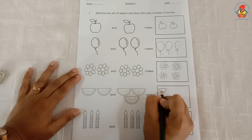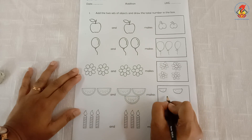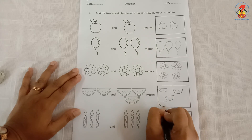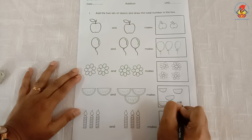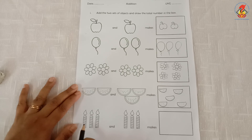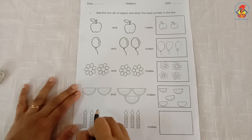I draw one, two, three, four, five slices in the box. The next one — how many candles can you see? One, two, three — three candles. And how many more candles have we added? One, two, three. So how do we say? Three candles and three more candles makes one, two, three, four, five, six — six candles, which I have to draw here.